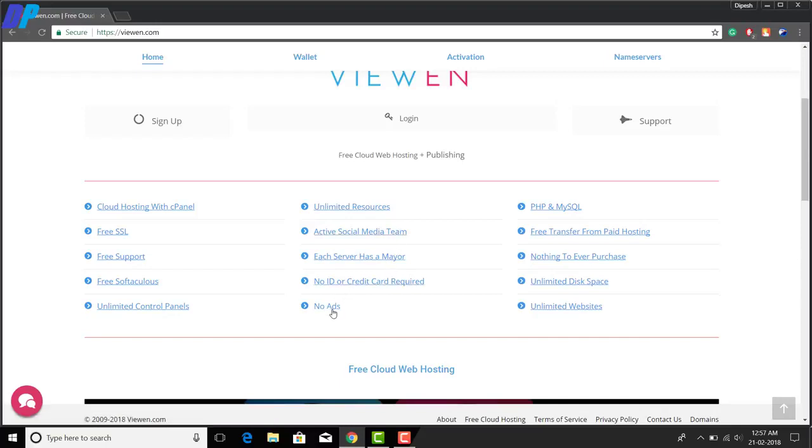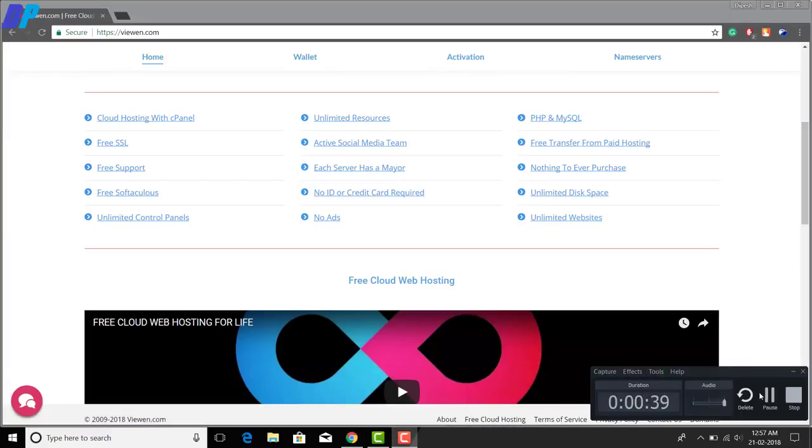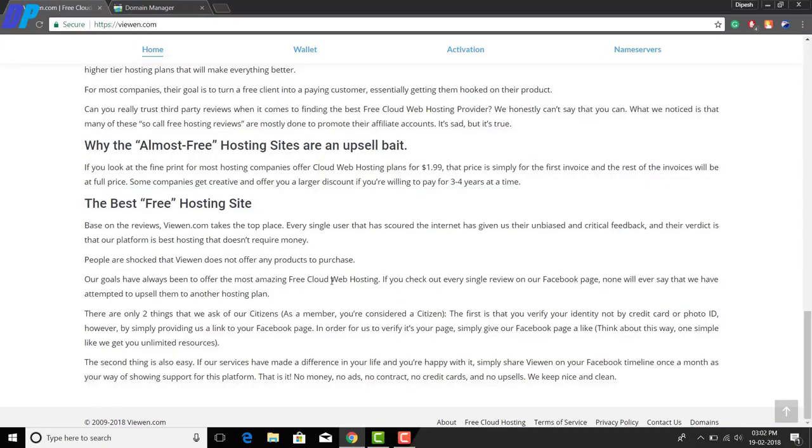You don't need to enter any credit card information, and they will not show any kind of ads on your website. It supports PHP and MySQL, and you get unlimited disk space and unlimited website hosting. These are the main features of this website.